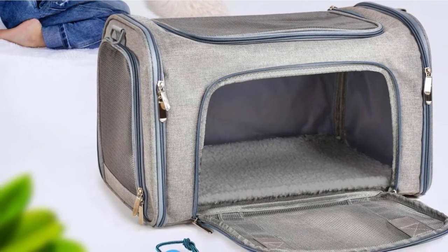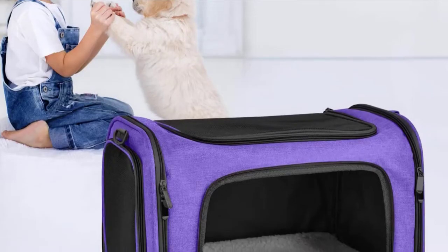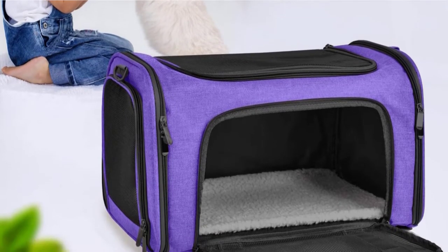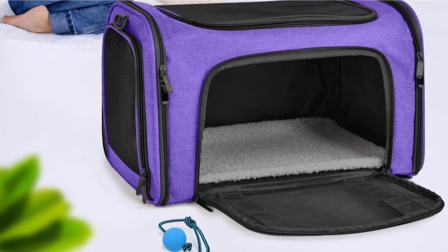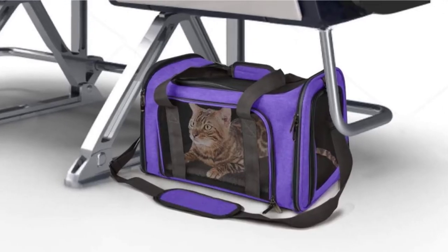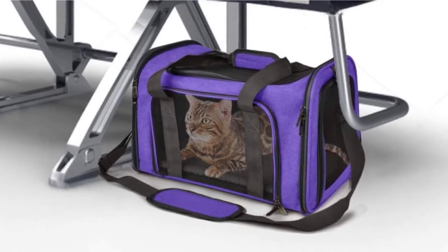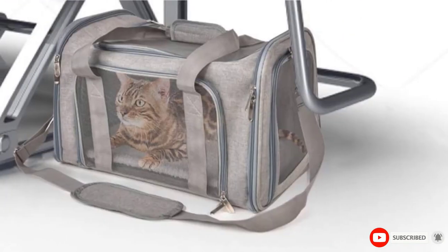Pets are comfortable too and have excellent ventilation and visibility due to the four-side anti-scratch mesh design. Inside this carrier, there's a cozy fleece pet bed, which is removable and can be machine-washed. You can use the shoulder handle to secure the carrier in a vehicle by placing it over a headrest for safety on the road. The carrier can fit snugly under your airplane seat, and the safety leash inside means that dogs will remain secure in the air.